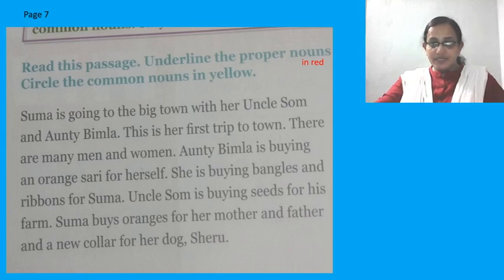Now, you have to decide in the same way as you did in the earlier session. Make two columns — proper noun, common noun. Or else, do one thing: directly in this page, just underline. Use the textbook — that would be better. Underline proper nouns and circle common nouns in yellow and red respectively.